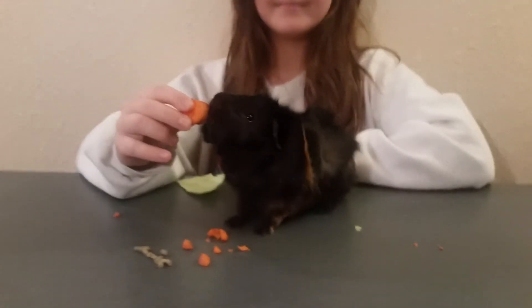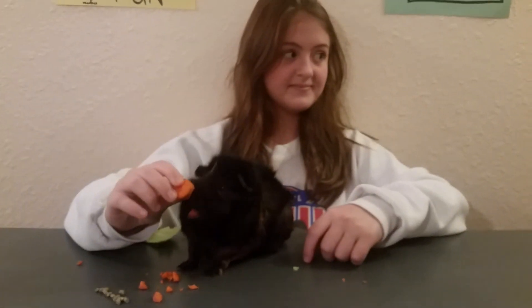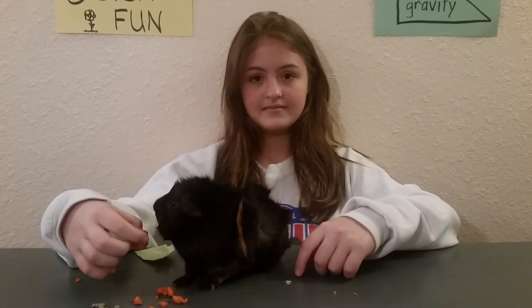Well Katie, we appreciate you having Rocky come and see us today. I will see you later. Bye. Bye.